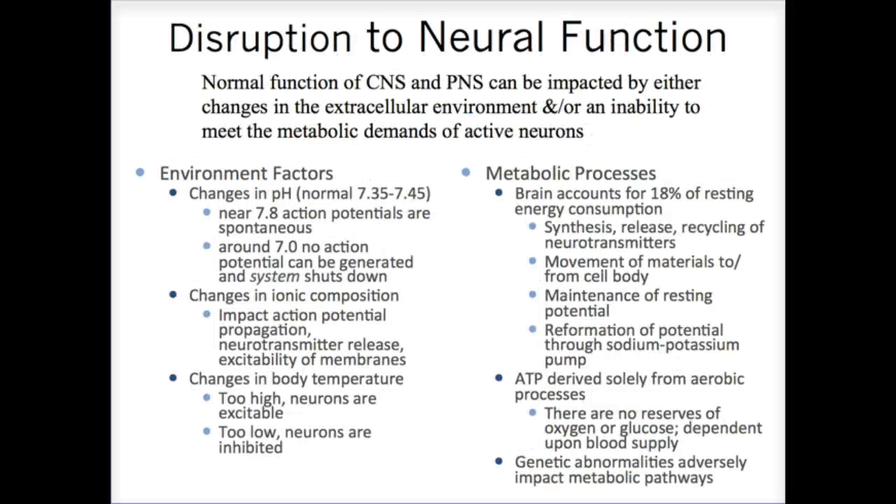There are ways to disrupt CNS function. If you affect the chemical makeup by changing the pH, ionic composition, or body temperature, you impact how the brain functions. This is hyperthermia — if you maintain a fever too long, proteins denature. The brain also uses enormous amounts of ATP, so if it doesn't get adequate oxygen, ATP production stops and the brain no longer functions.